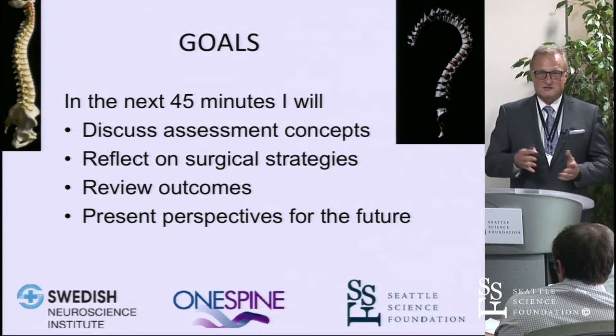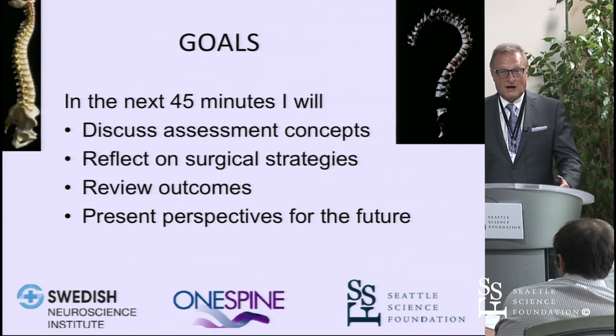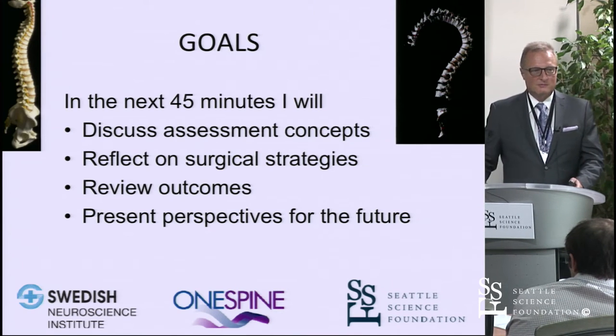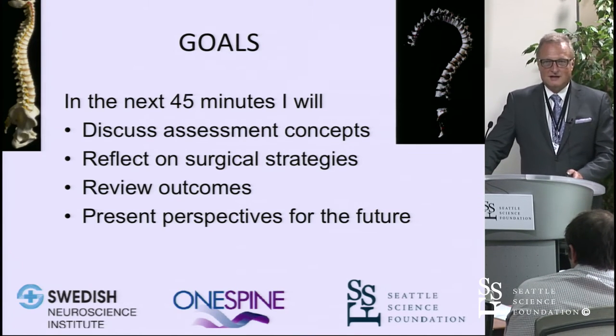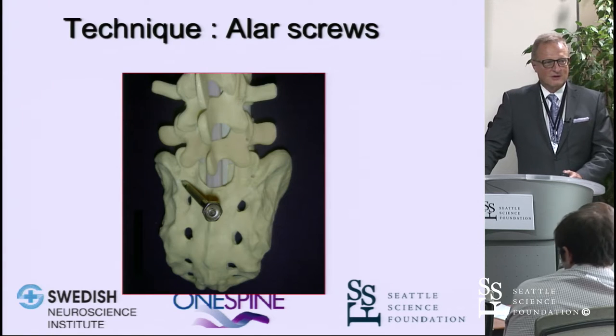In the next 45 minutes, I hope to discuss some assessment concepts, reflect on surgical strategies, review outcomes strategies, and present thoughts in the absence of concrete suggestions for perspectives for the future. But I'm not going to talk about surgical techniques.